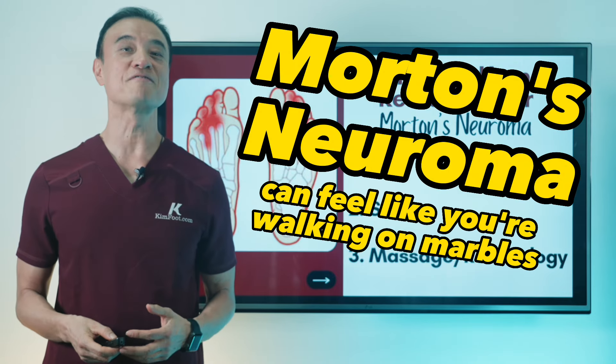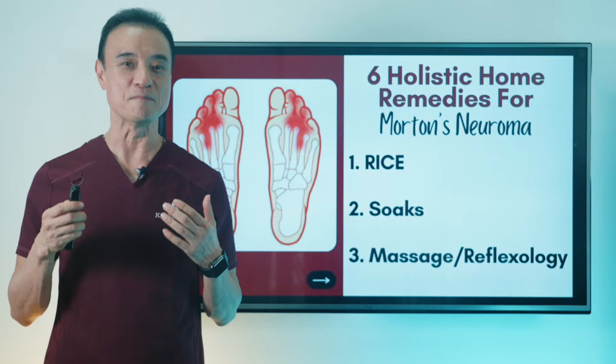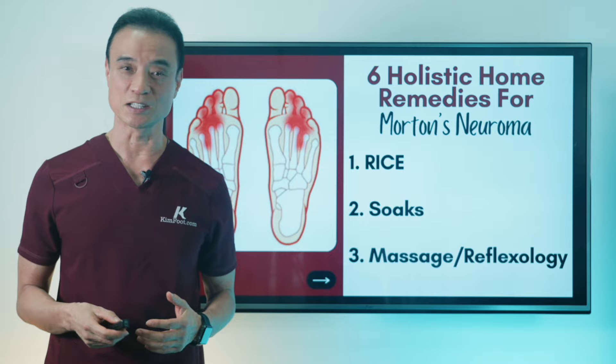Morton's neuroma can feel like you're walking on marbles. But I have six incredible home remedies for you today that give immediate neuroma relief without surgery, medications, or doctor visits, as well as six medical treatments to relieve your neuroma pain for good.